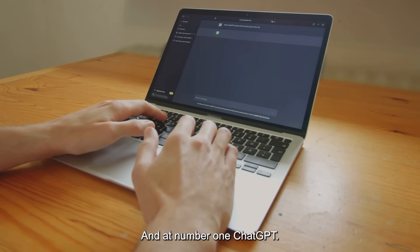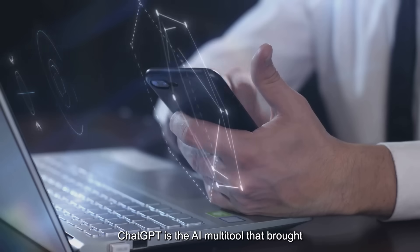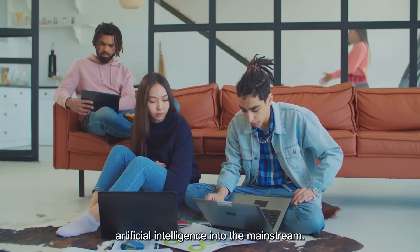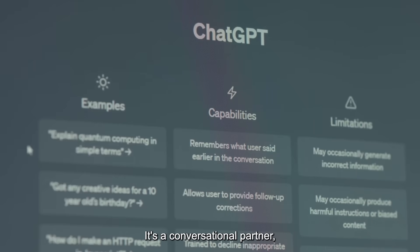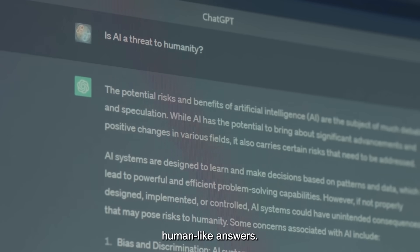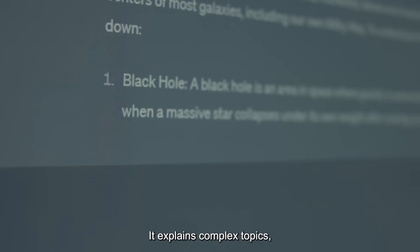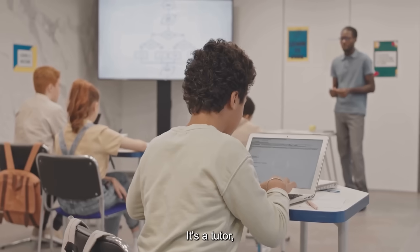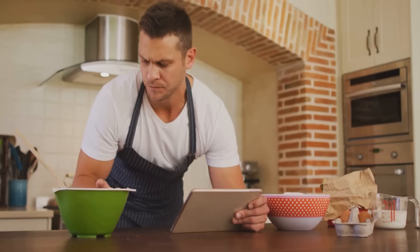And at number 1: ChatGPT. ChatGPT is the AI multi-tool that brought artificial intelligence into the mainstream. It's a conversational partner, researcher, creative writer, and coding assistant all in one. Ask it anything and it delivers detailed, human-like answers. It explains complex topics, writes stories, brainstorms ideas, and helps you code. It's a tutor, travel planner, recipe generator, and translator.